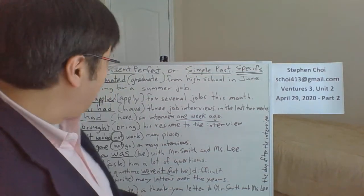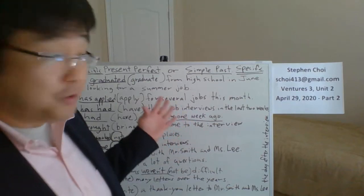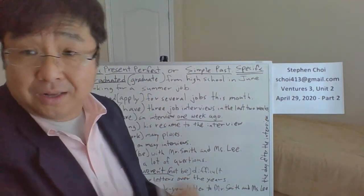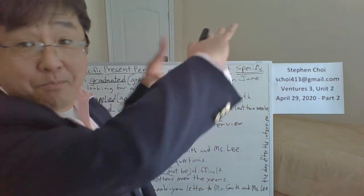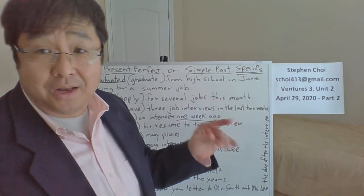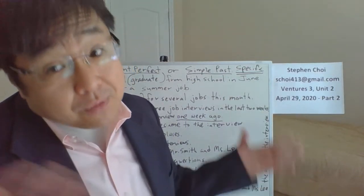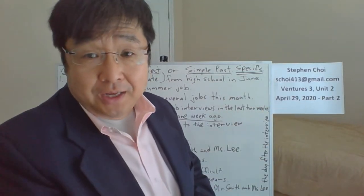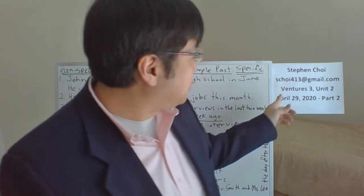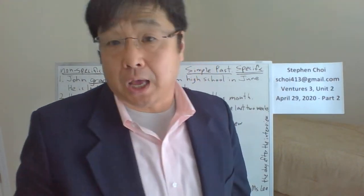I hope this was helpful. I know it's a bit messy and hard to do on a small board — I wish I had a bigger board in a classroom where you could ask questions and we could go slowly. But this is what we have online. Let me know if you have any questions or comments at choy413 at gmail.com. I'll see you in video number three.